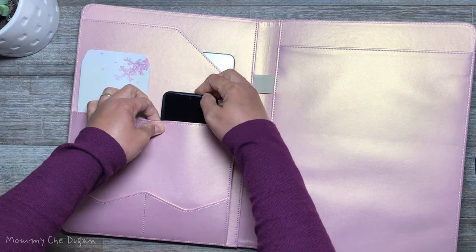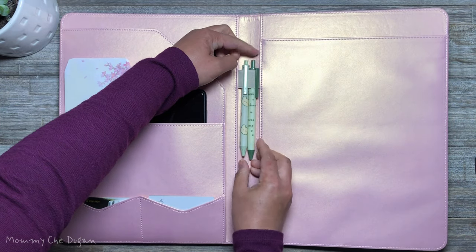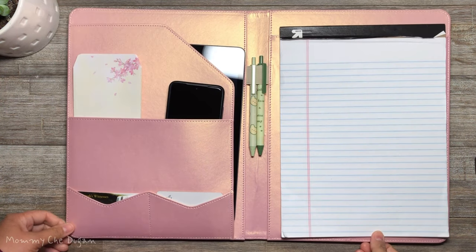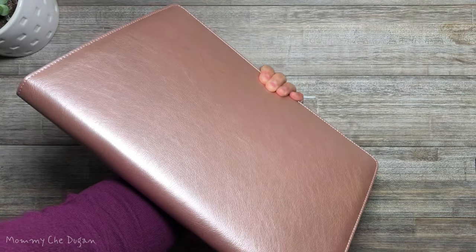This portfolio offers versatile usage. You can easily organize important documents, letters, notebook, envelopes, business cards, and other stuff. And look confident and professional when using this stylish business portfolio.